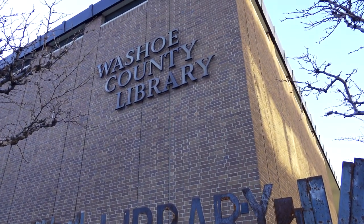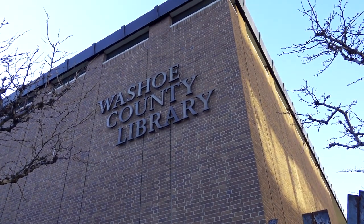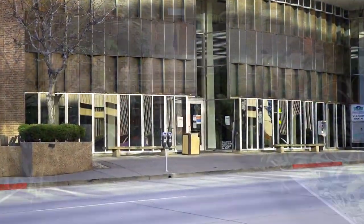Welcome to the downtown Reno branch of the Washoe County Library. We offer a unique environment, and when you enter our front doors, you'll see why.